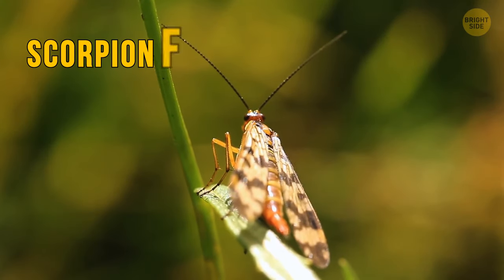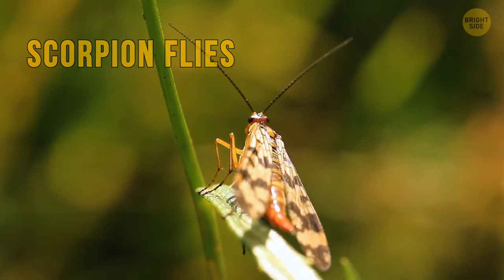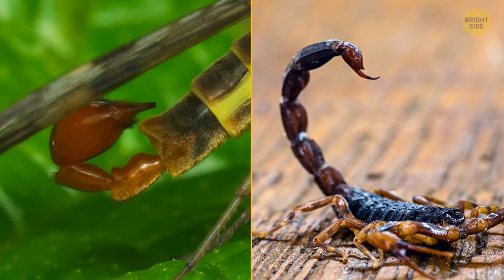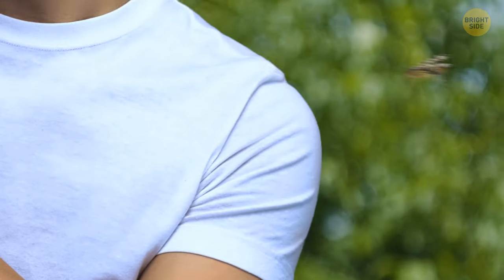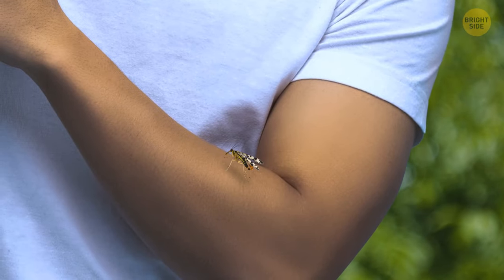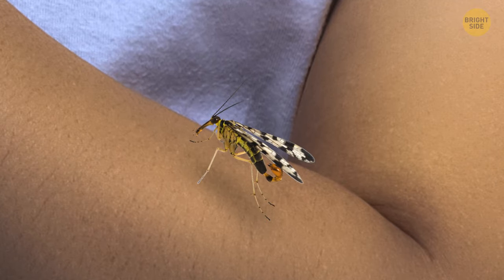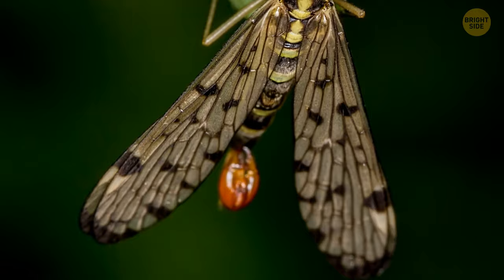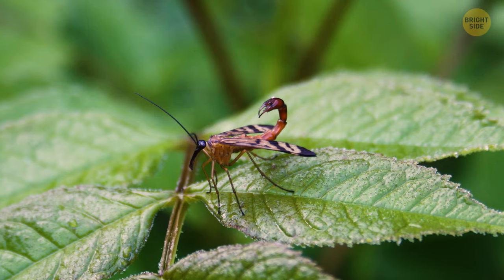Despite their name, scorpion flies aren't related to scorpions. They get this moniker thanks to their tails, which look a lot like the notorious arachnids. Seeing a flying scorpion is a daunting sight at best, but fear not. These critters are small and gentle, and they can't even bite you. Only the males have such a tail, and they use it to attract females.